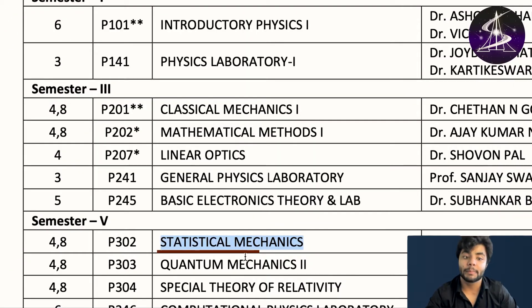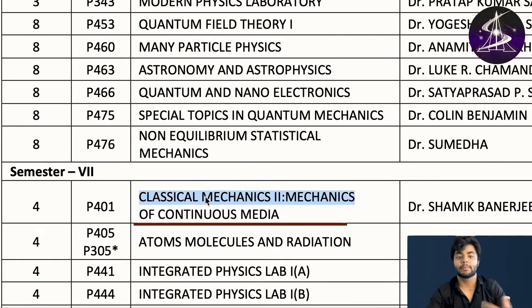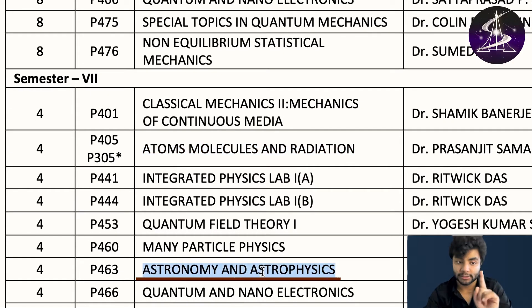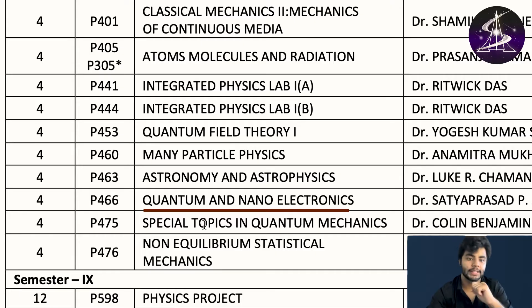Then in fifth semester for physics: statistical mechanics, quantum mechanics 2, special theory of relativity, computational physics, physics lab, optics laboratory, modern physics laboratory, and quantum field theory. You also have classical mechanics 2, atoms molecules and radiation. In semester 7 you study astronomy and astrophysics, quantum and nano electronics, and special topics in quantum mechanics.